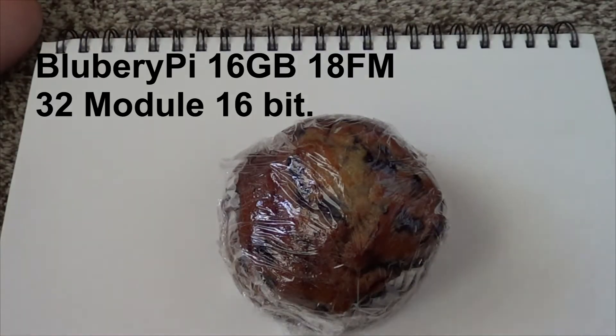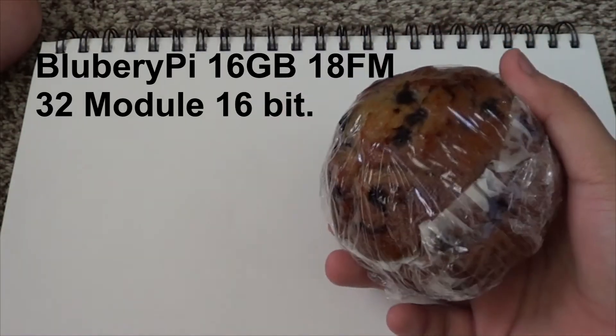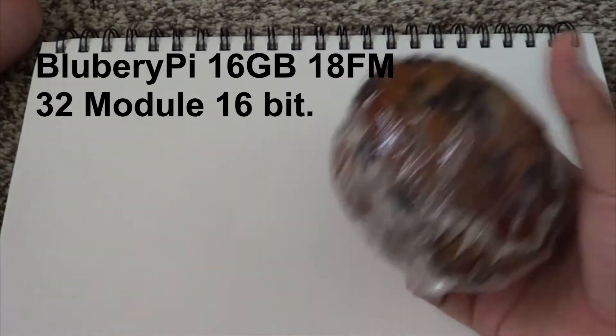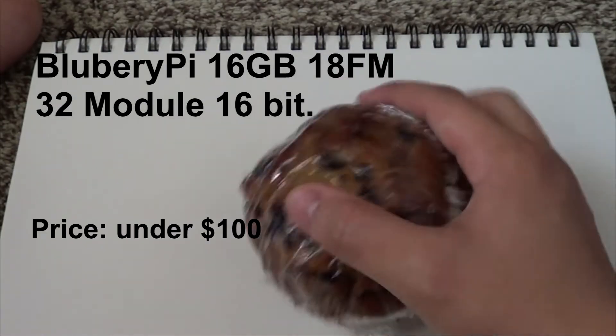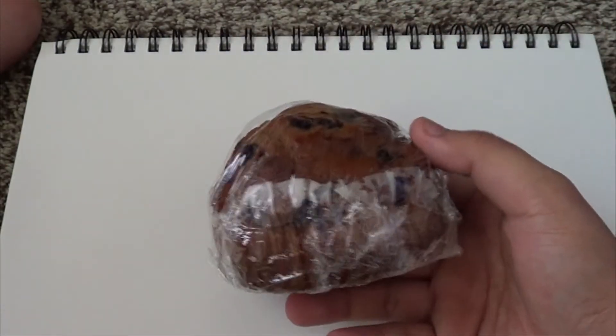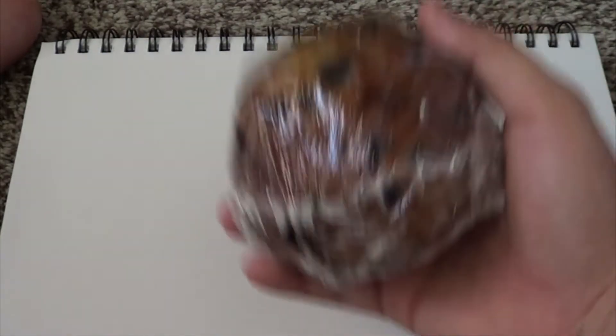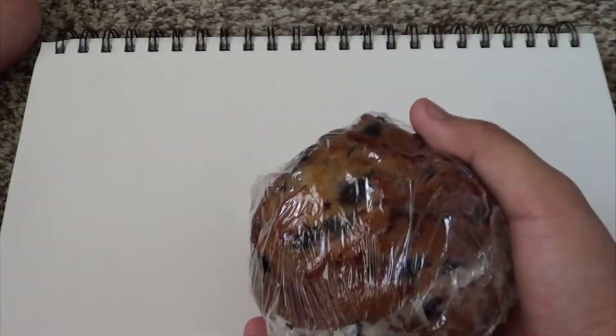Next up, we need ourselves a processor. Our processor today is going to be the Blueberry Pie 16 gigabyte 18FM 32 module 16-bit. It's still a relatively old processor, but in reality you're not going to get much else if you're looking in the decent under-$100 price range. This thing has been around for a long time, it's firm and reliable, and it's the industry standard.